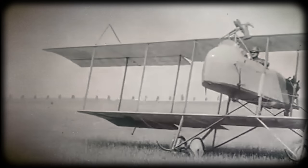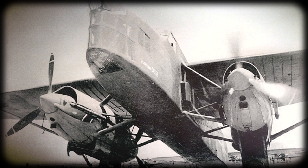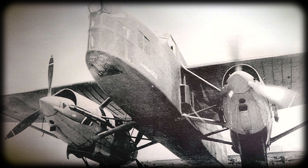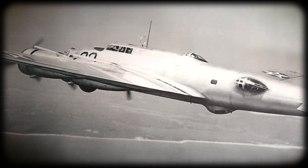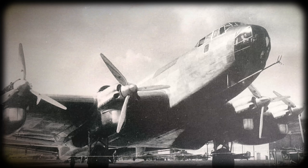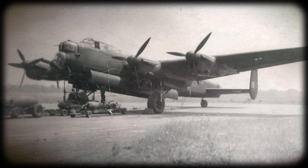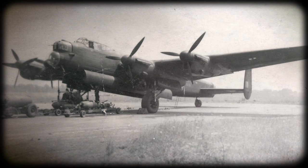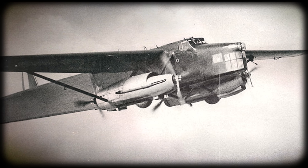Aircraft specialists sometimes joke that the Farman company committed more crimes against aerodynamics than anyone in the world. Just look at it — how could one create such a thing during the mid-30s? The B-17 was already in the skies of the USA, the PE-8 in the Soviet ones, the Germans halfway through testing the Junkers 89, the British creating the Stirling, the Halifax, and the Lancaster. And the French created this angular mess.